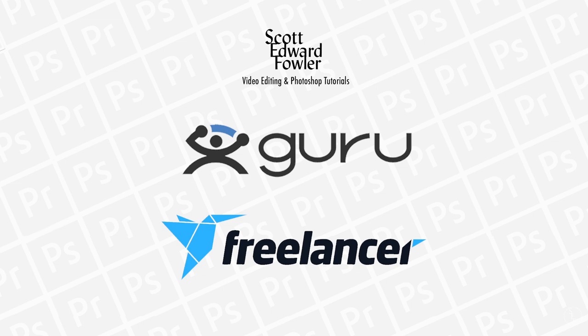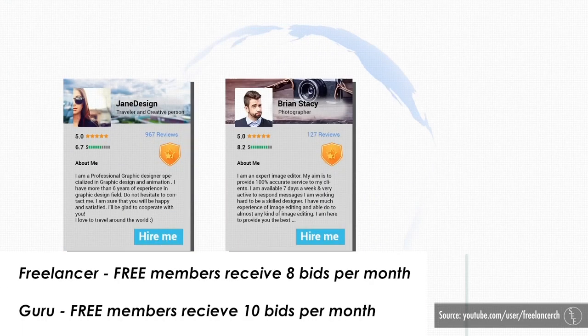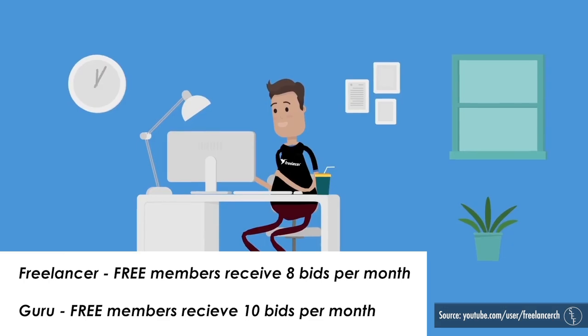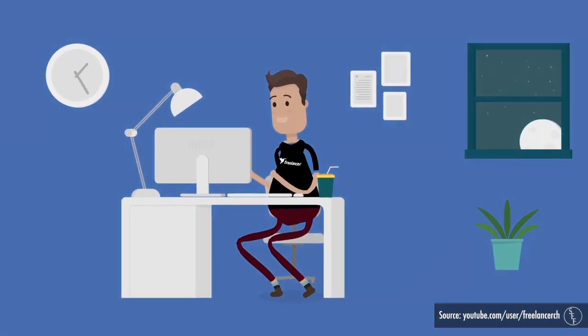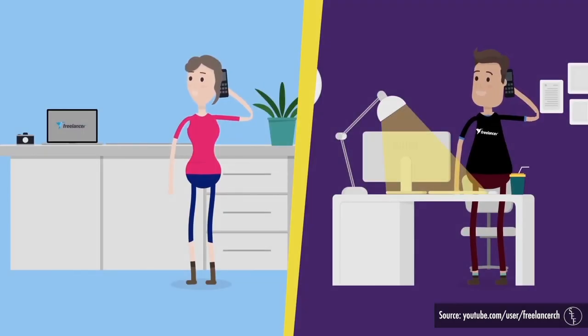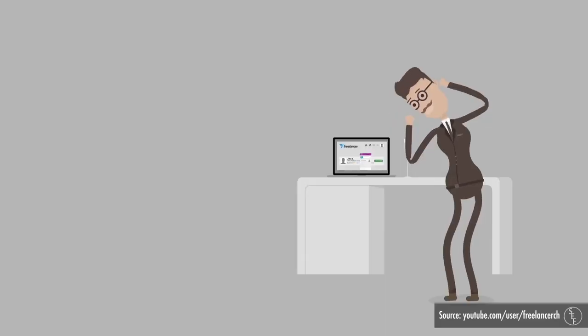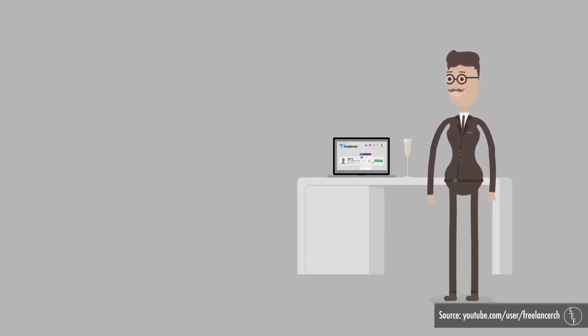I have two here that I want to list as honorable mentions, which are Guru and Freelancer. I think they're best suited for beginner freelancers on a budget. There's a low cost to get started and to bid on jobs, and there's a decent amount of various editing jobs available. I haven't used these sites as much because when I was first starting out, I signed up for a bunch of freelancing websites and actually ended up having more luck with the other sites I'm about to mention.